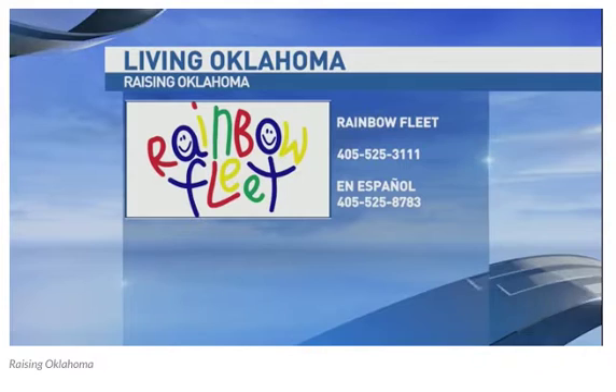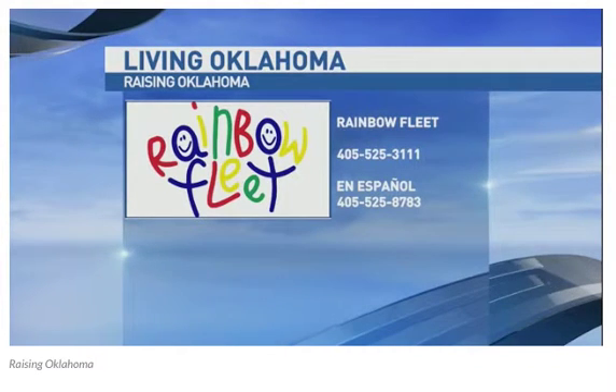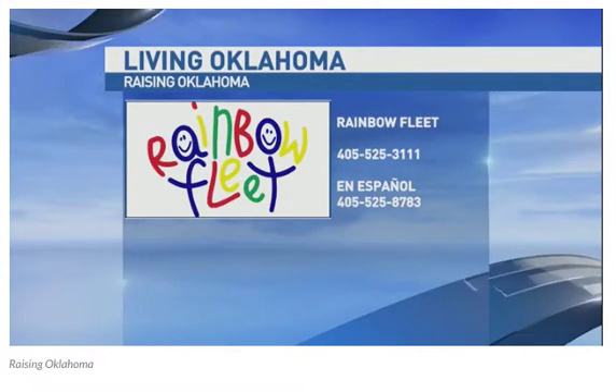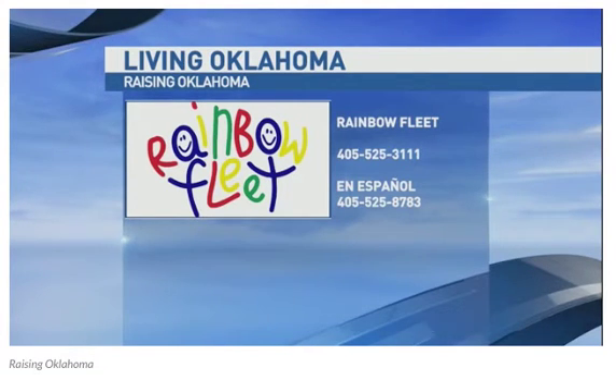You pay a fee — it's $40 a year and you can check out things every month, up to 10 items at a time, and keep them up to a month. If you need any help when it comes to child care and parenting, Rainbow Fleet is there to help. Their number right here in OKC is 405-525-3111. They're back every other week with more expert advice for parents who are raising Oklahoma. They also have a number for those who speak Spanish: 405-525-8783.